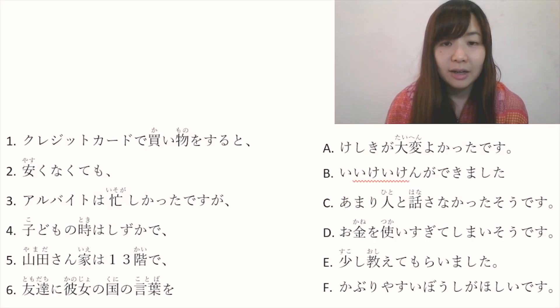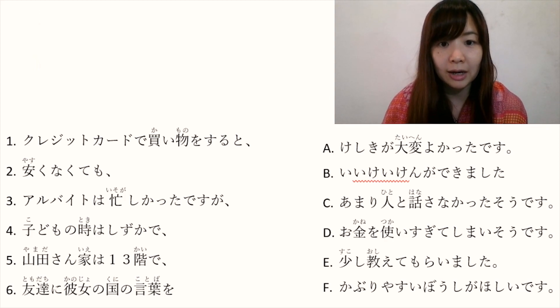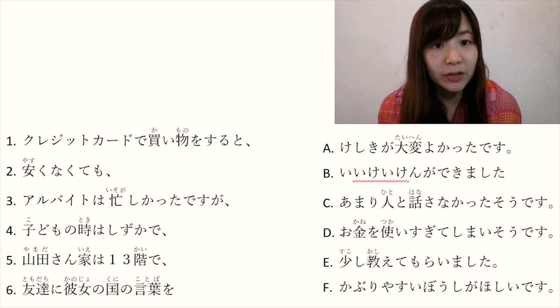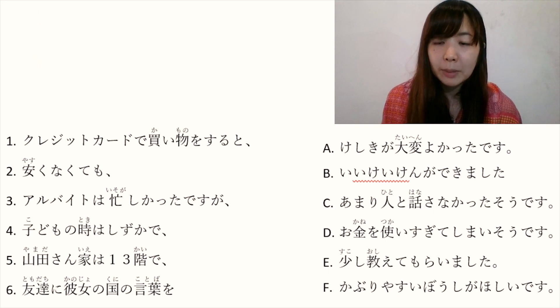Let's see how many questions you can get correct. Here below you will see sentences from 1 to 6 on the left side and A to F on the right side. What we're going to do now is to connect each sentence — you select one from 1 to 6 and connect it to A to F. Let's pause this video for a while and try to connect them all. I will explain one by one from 1 to 6 and A to F.